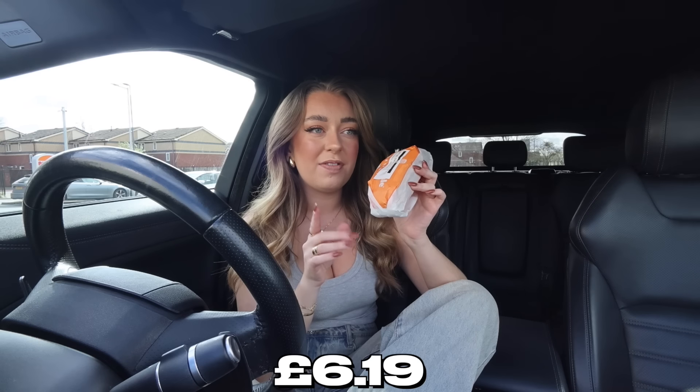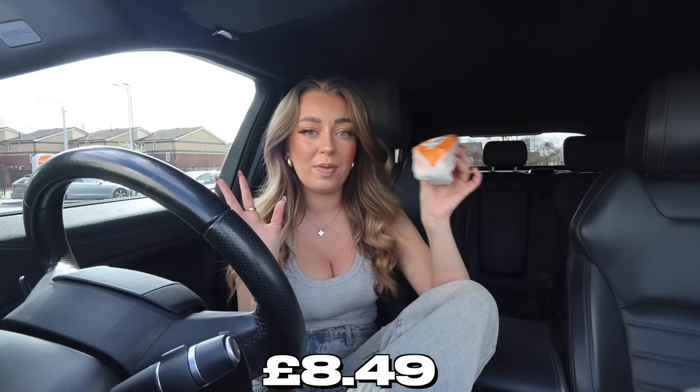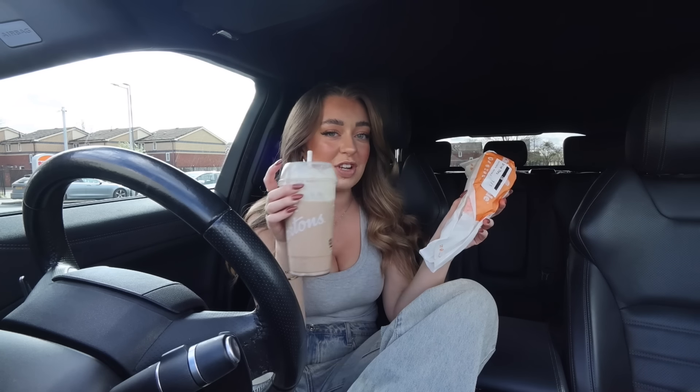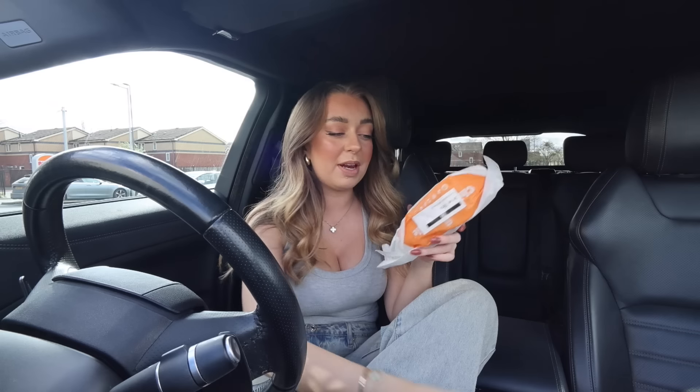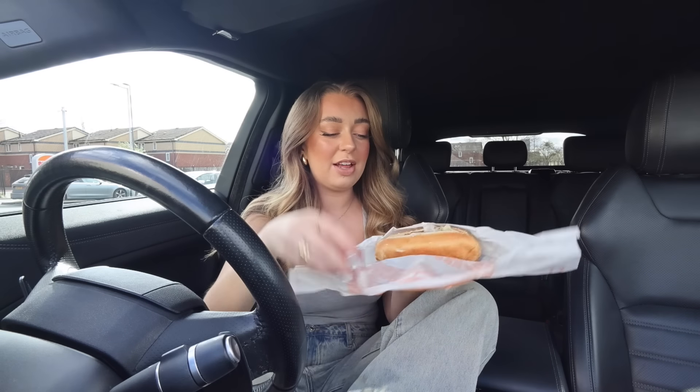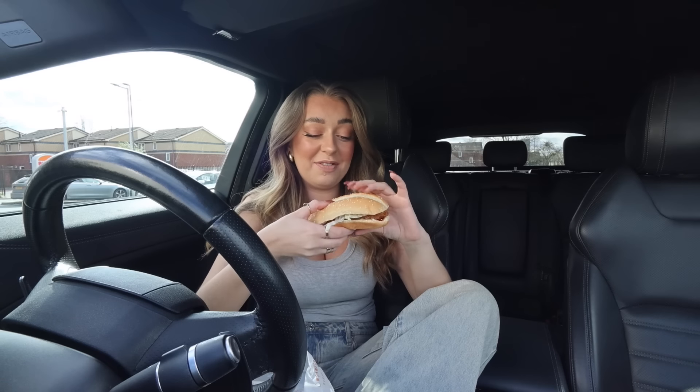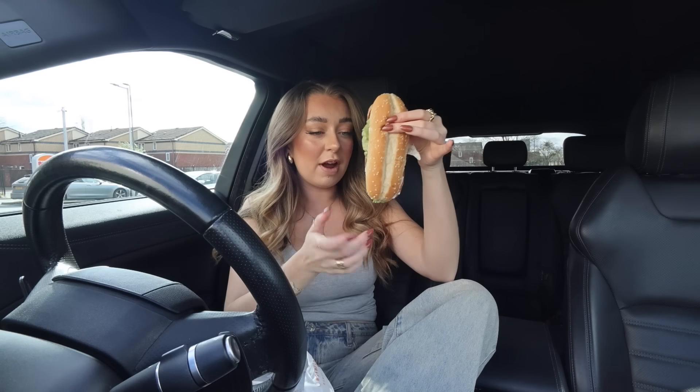The cheapest singular item from the main meal menu at Burger King is the Chicken Royale burger and it was six pounds 19. If I was going to get it as a meal I think it was eight pounds something. I didn't want to get a drink because I've already got my iced vanilla latte which I'm low-key loving. Now let's try this burger — I'm not sure if I've ever tried one of these before. I like the shape of this burger — very fun.